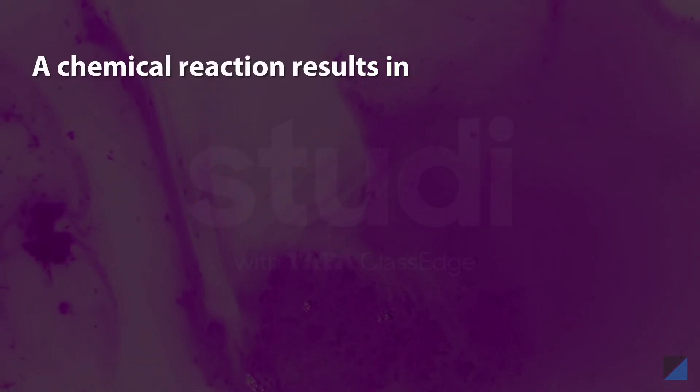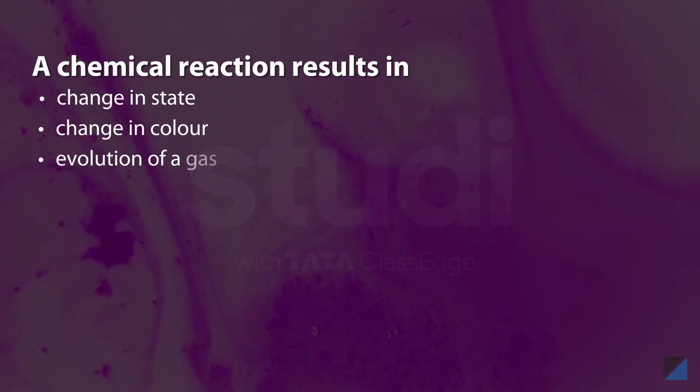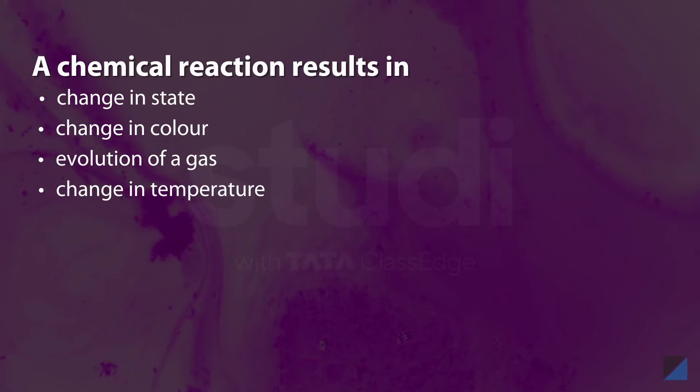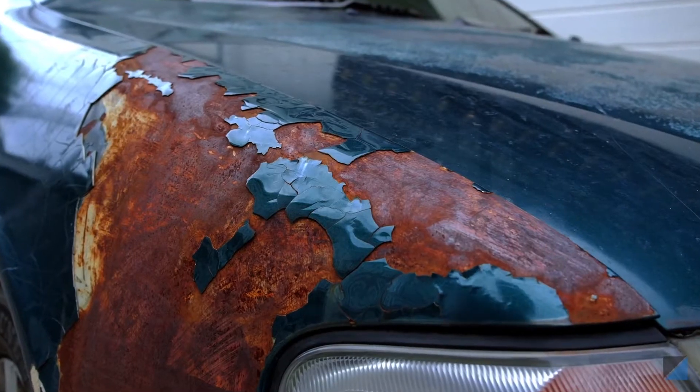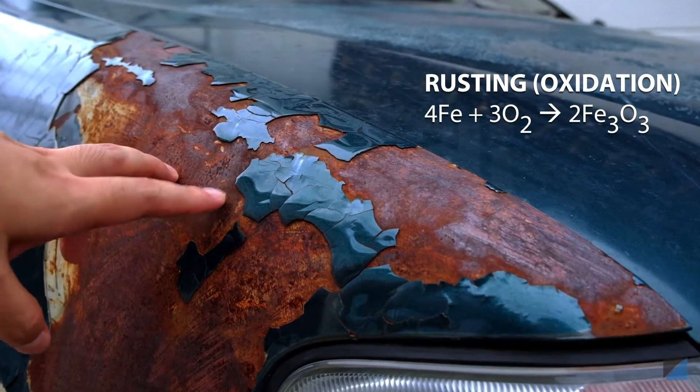How do you know something is a chemical reaction? A chemical reaction results in a change in state, a change in color, the evolution of a gas, or a change in temperature of the reactants. Let us take another example.